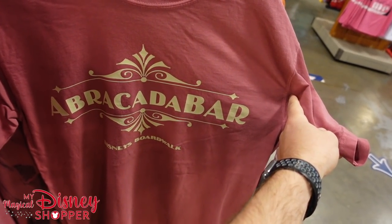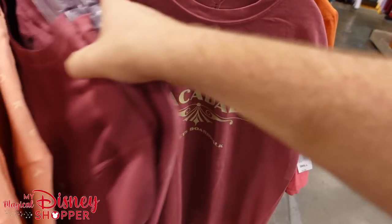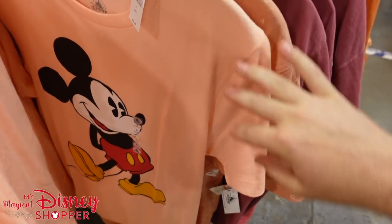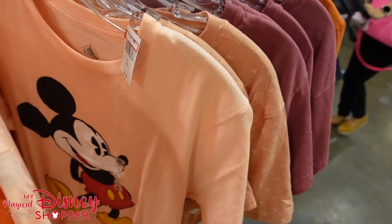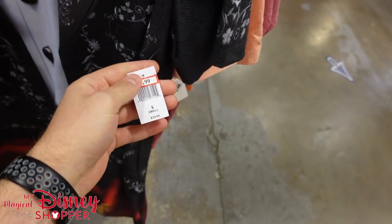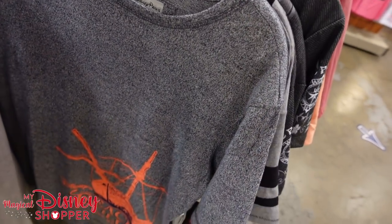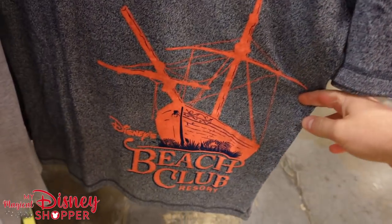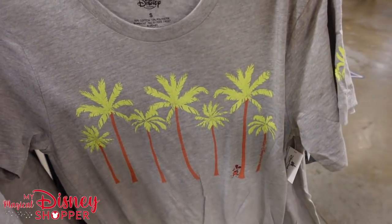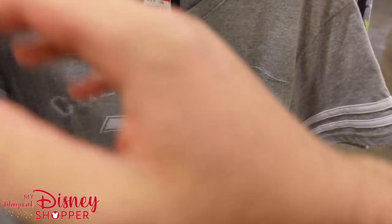Abracadabar at the Disney Boardwalk — lots of those shirts going for $14.99. We're seeing some resort stuff and some World Showcase stuff here. Drop a comment down below — what's your favorite Disney resort and why? I have only stayed at a handful of Disney resorts so I don't really have a favorite. There's a cool Beach Club top for $14.99. Some more Hawaiian style shirts. Another Chevrolet shirt for $13.99.